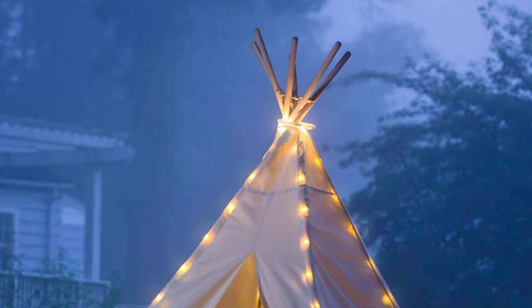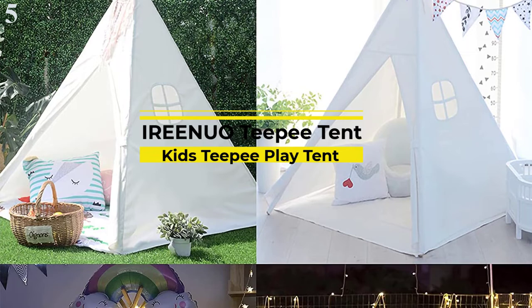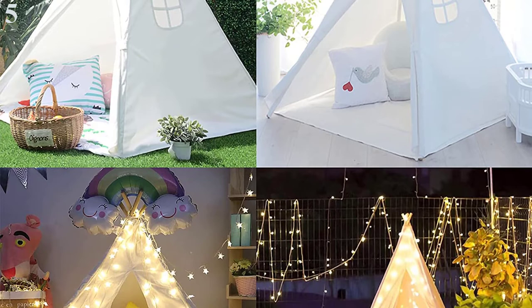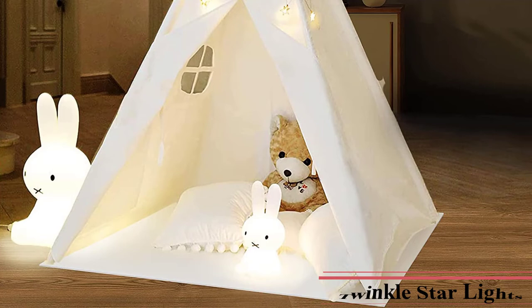Number 5 is the IRENUO Teepee Tent for Kids. Now you can get it at around $63. The IRENUO Kids Teepee is a magical adventure for indoors and outdoors activities — it's kids' private world where they will be playing, reading, napping, and spending alone time in their loved teepee. This teepee tent for kids is made of 100% natural cotton material, non-toxic, unpainted cotton canvas. The tent poles are made of sturdy pine wood and are free of chemical odors and harmful substances.